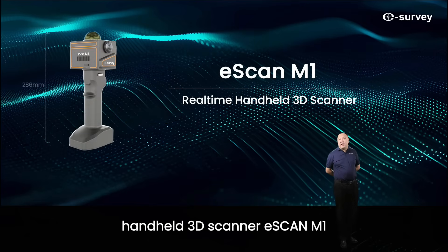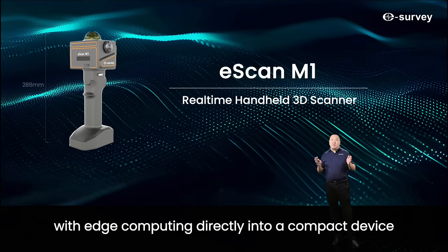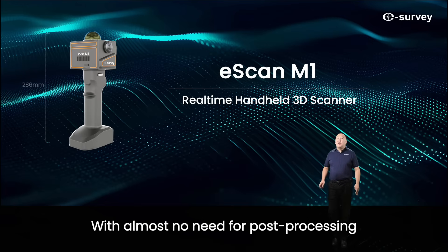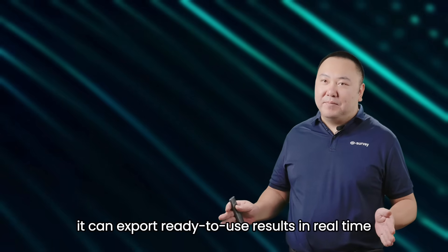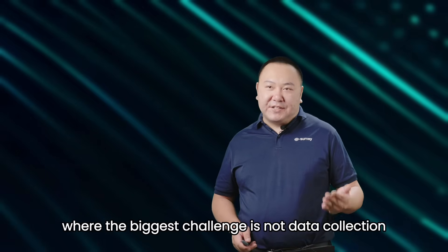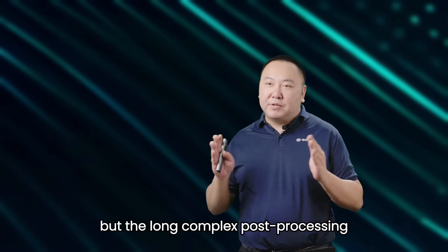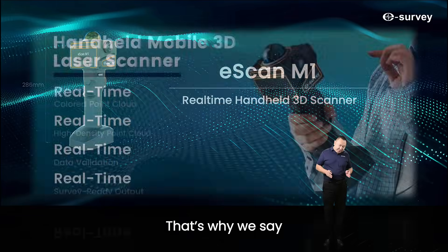The second product is the handheld 3D scanner, eScan M1. The eScan M1 embeds a brand new algorithm with edge computing directly into a compact device, enabling scan and compute simultaneously. With almost no need for post-processing, it can export ready-to-use results in real-time. Unlike many similar devices on the market where the biggest challenge is not data collection but the long, complex post-processing — eScan M1 changes that. That's why we say: real-time.